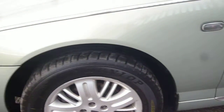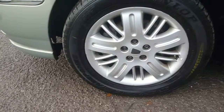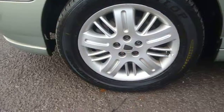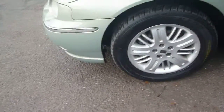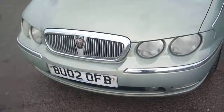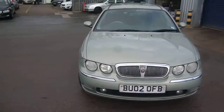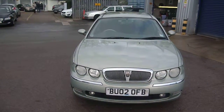There are grommets on the roof trim which are missing. The nearside front wing is not too bad at all, with just minor and light scratches which will buff out, and slight marking to the alloys. The tyres on the vehicle measure 4mm to the nearside front and 2mm to the other three. Rover 75, BU02 OFB — we look forward to receiving your bids on this vehicle. Thank you.